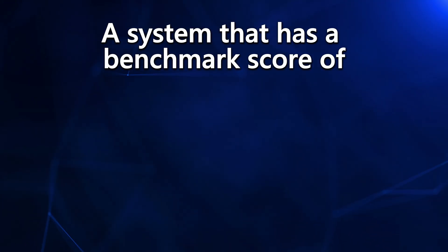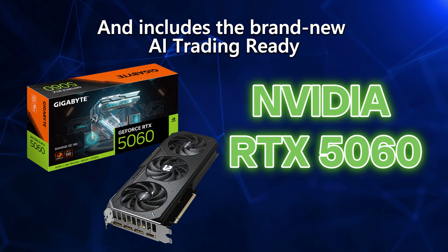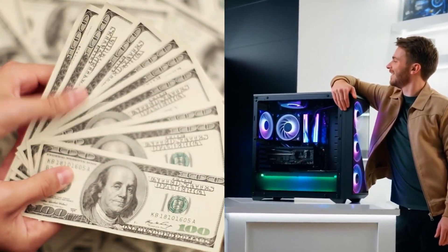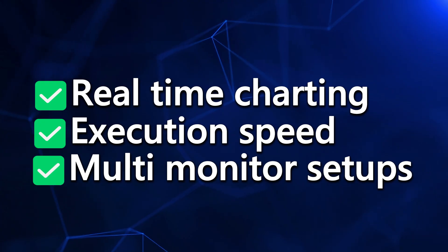These two parts determine whether your platform reacts instantly or it lags behind the market. And right now, when it comes to raw computational power, there is a perfect sweet spot for active traders — a system that has a benchmark score of 47,211 and includes a brand new AI trading-ready NVIDIA RTX 5060 graphics card. It gives you elite performance without paying gaming PC nuclear reactor prices. This is the exact horsepower you need for real-time charting, execution speed, and multiple monitor setups.